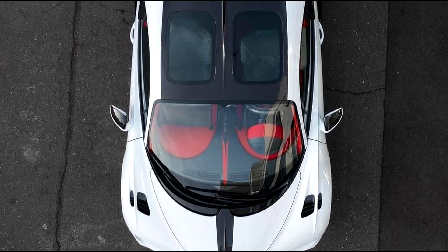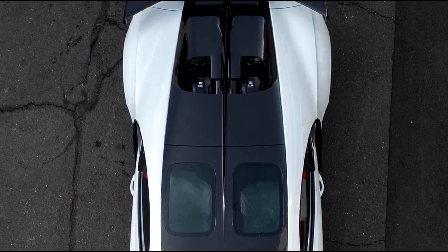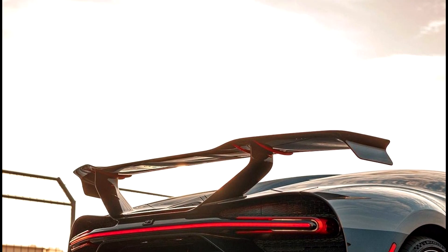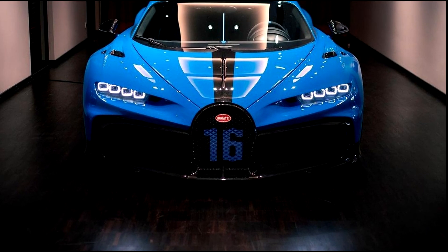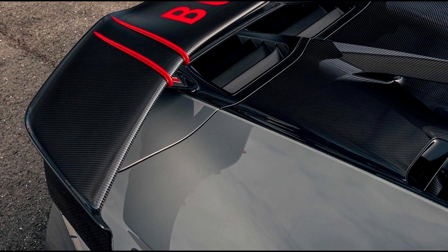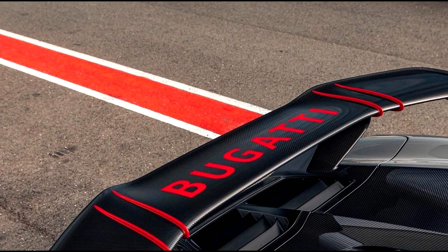This is simply the slowest Bugatti of the 21st century. With a top speed of only 218 miles per hour, this all seemed like a missed shot — but it isn't. This is a very astonishing car, and let me give you a hint on why it is.